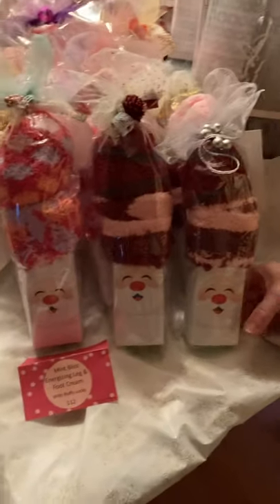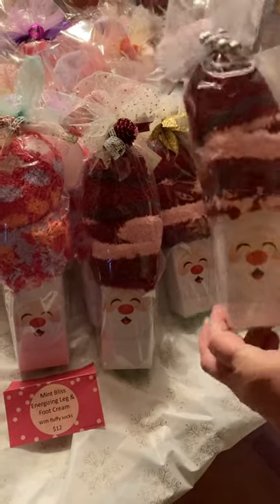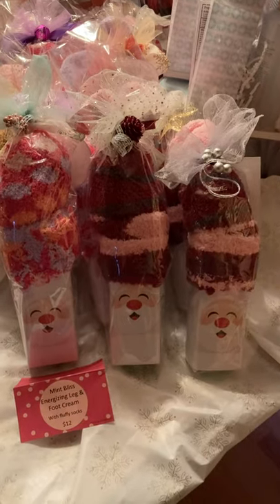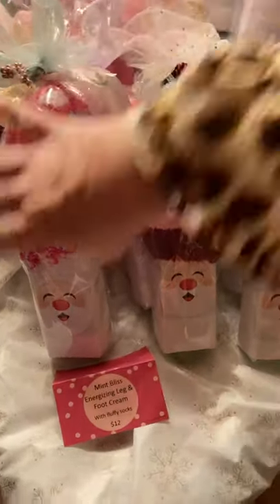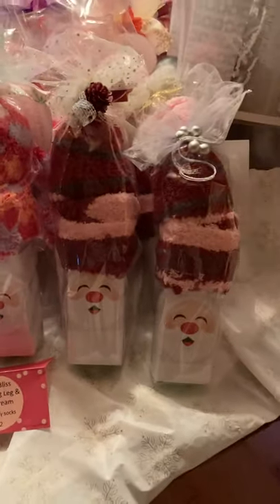Mint Bliss Energizing Leg and Foot Cream with fluffy socks — look how cute I packaged them for you this year. I've got this sock and this sock, so whatever looks good to you, get your hands on these awesome minty foot and leg creams. Think of all the women that stand on their feet all day — this would make them so happy.